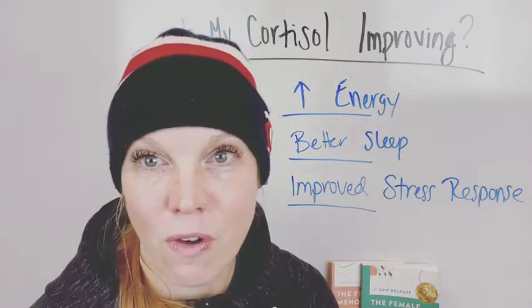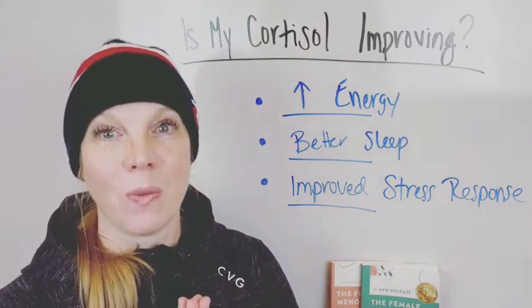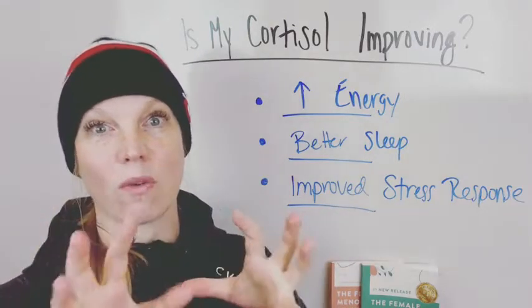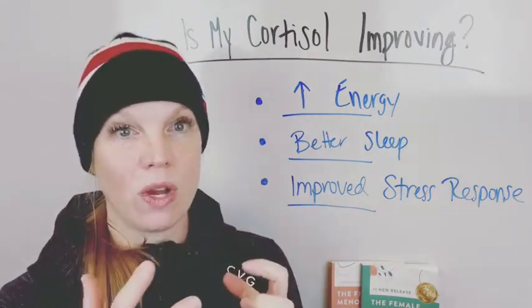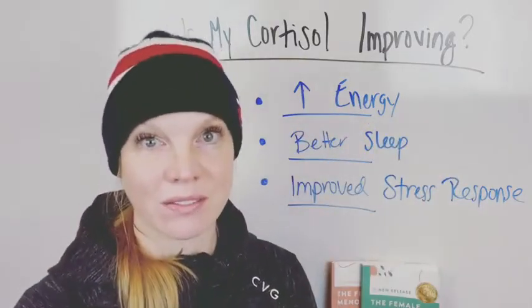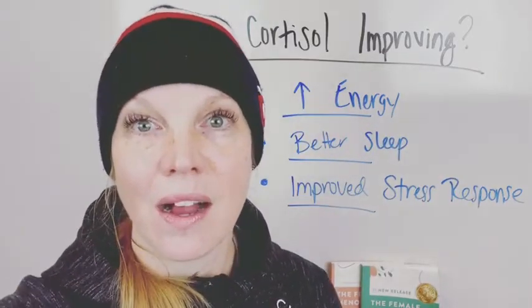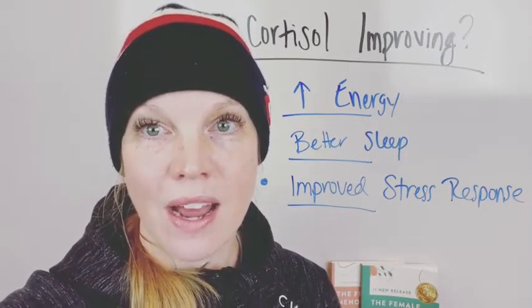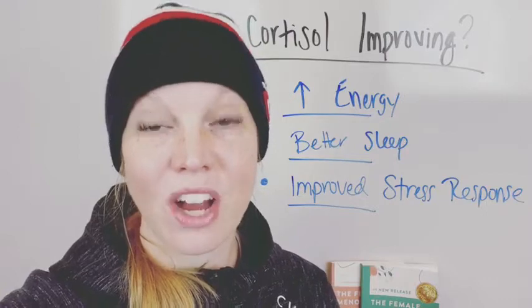A viewer comments: 'I can definitely tell my feelings of overwhelm are nowhere near what they were.' That's amazing! Sometimes you don't even know how overwhelming a sensation is until later. Another viewer shares: 'I used to totally shut down when I had to go into a grocery store and now I'm able to go without being exhausted afterwards.'